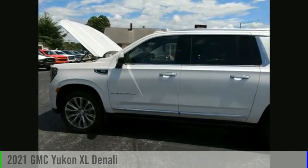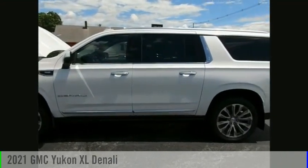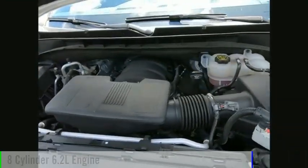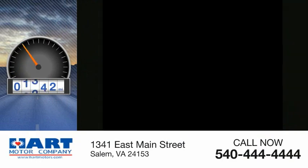We are pleased to show you the 2021 Yukon XL. This vehicle is powered by a four-wheel drive, eight-cylinder, 6.2-liter engine. This vehicle has less than 20,000 miles.